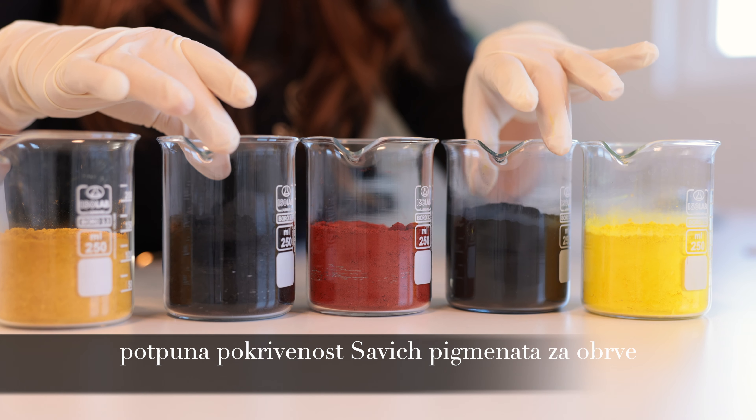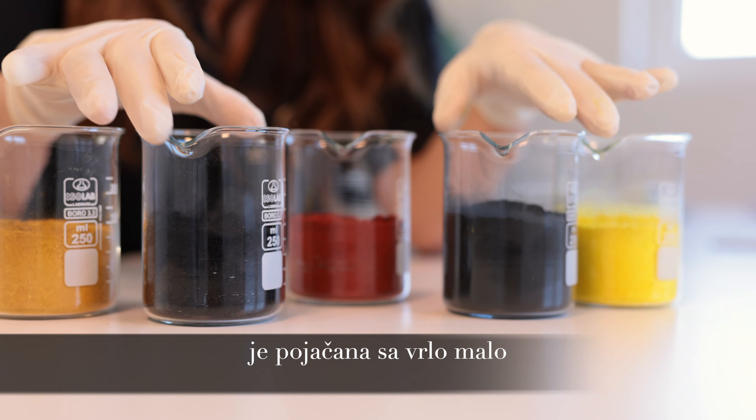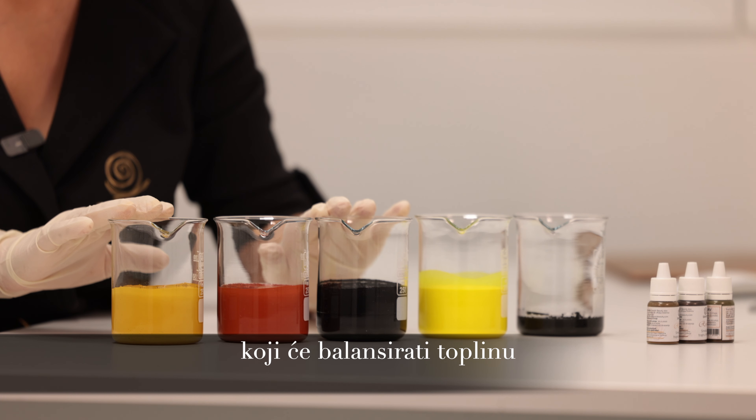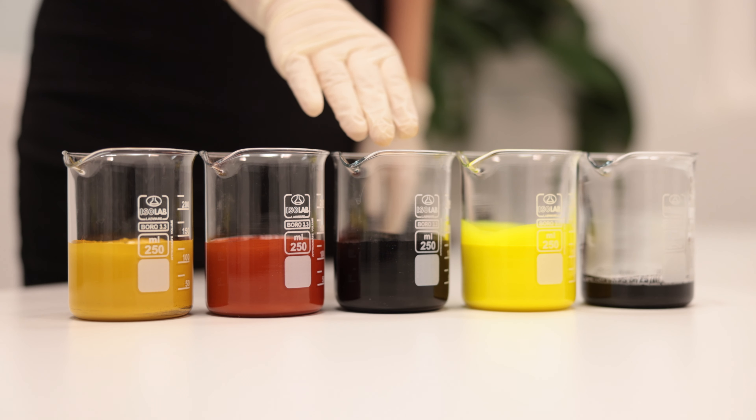The cool side of Savic eyebrow pigments is enhanced with a small, perfectly balanced amount of carbon black, by balancing the warmth of red iron oxide to the tone.